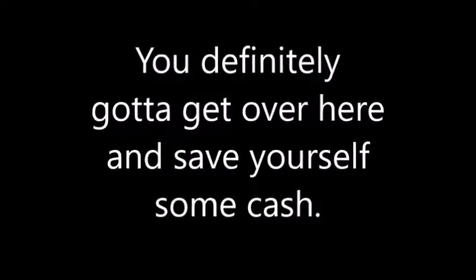So what would you say to all the other Ford Explorer owners out there? You definitely got to come get this done — save yourself some cash. Four dollars a gallon, folks — I can't afford it, I don't know if you can, so come on by.